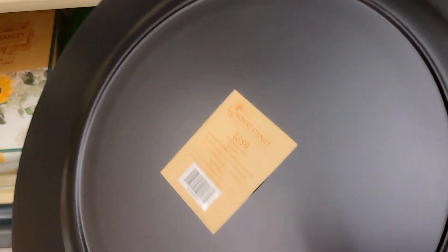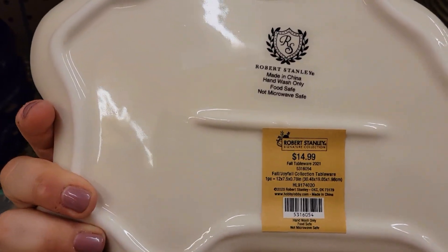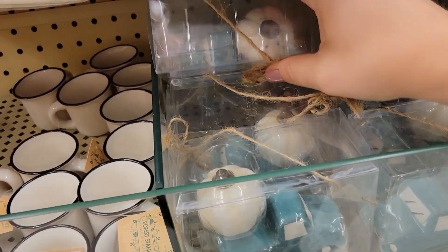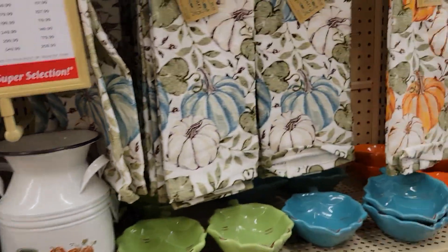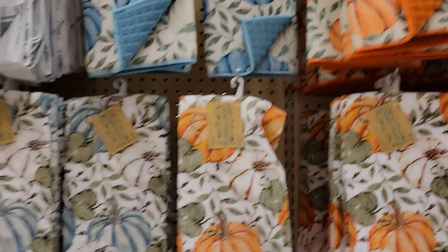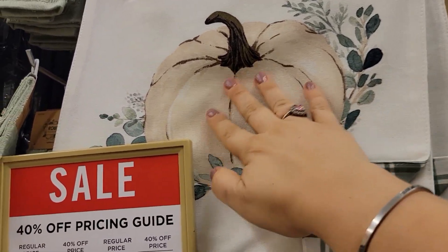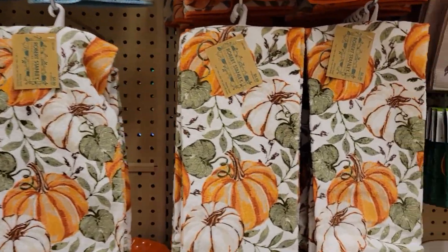They have more cloth napkins — set of four for $11.99. They also have green chargers for $3.99. The tableware is $14.99. Oh, look how cute — little salt and pepper shakers for $6.99. If you check out Couponing for a Cause's Big Lots fall video, there are some very similar colors. This piece is $21.99 — I love those colors. The drying mats are the same price at $6.99.